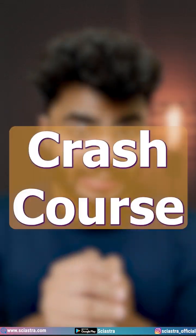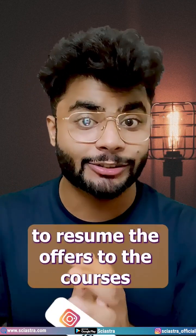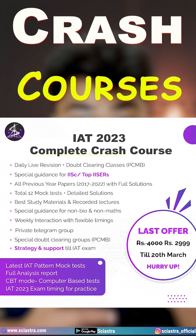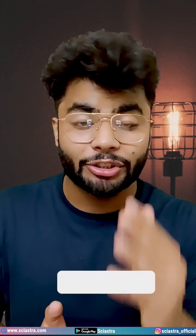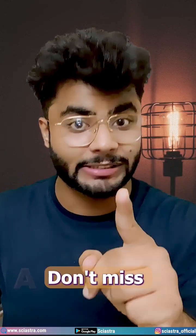Don't forget to check that video. We are giving offers on Sayestra crash courses because a lot of students were having board examinations and were requesting us to resume the offers. The courses include live revision classes, study material, mock tests, previous papers, and solutions. All of these courses worth 4,000 to 5,000 rupees you can get for just 2,000 to 3,000 rupees. Links are in the description — don't miss this.